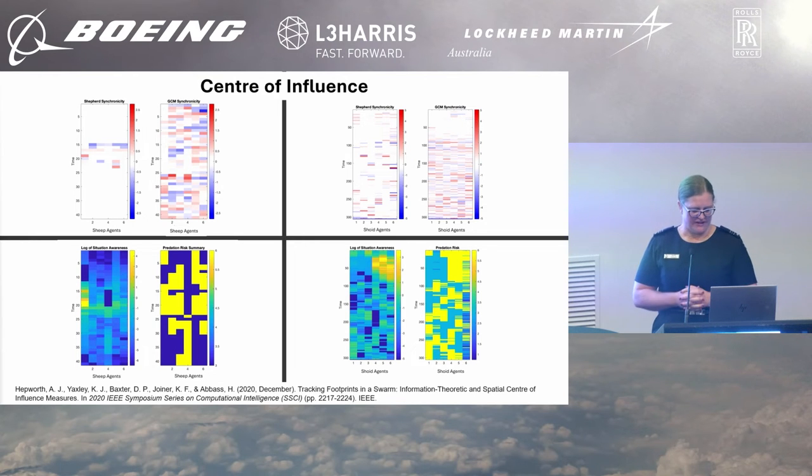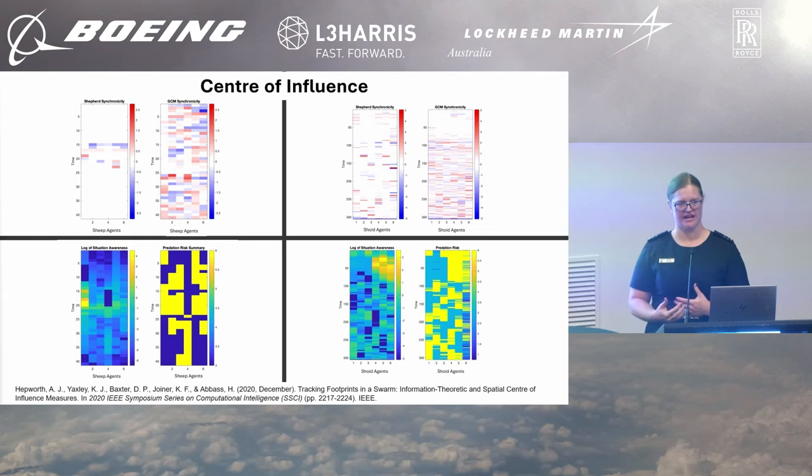What we did find, however, was that there was an influence occurring within the swarm — we call this the centre of influence. There is synchronicity that occurs which we can measure using transfer entropy — so information theoretic responses. We also harnessed the fact that sheep have personality and respond based on their innate behaviours. They will conduct a risk assessment and determine whether or not you are a predator. So we asked: is there predation risk happening? How are they harnessing this situational awareness? And therefore, what is the leadership that exists to drive the flock to their particular goal? This is where the centre of influence came into effect.